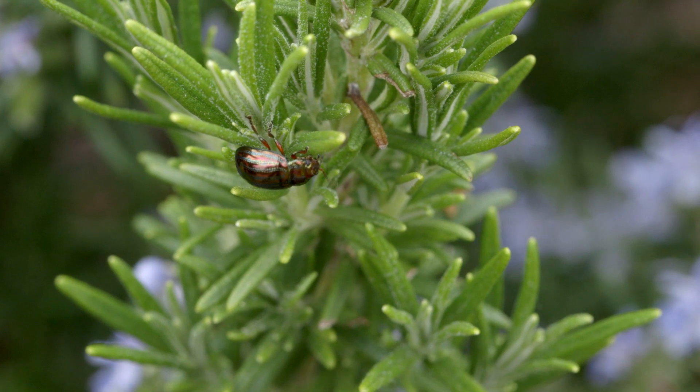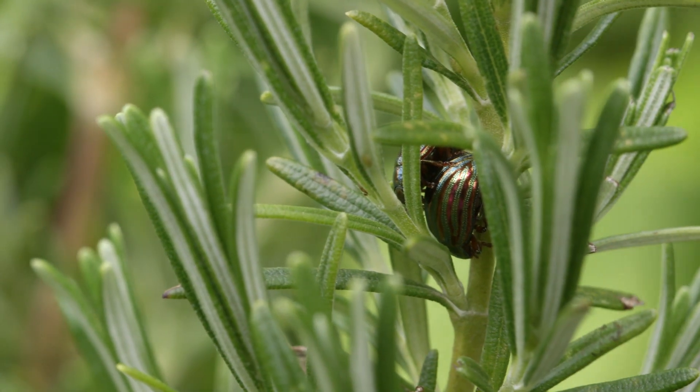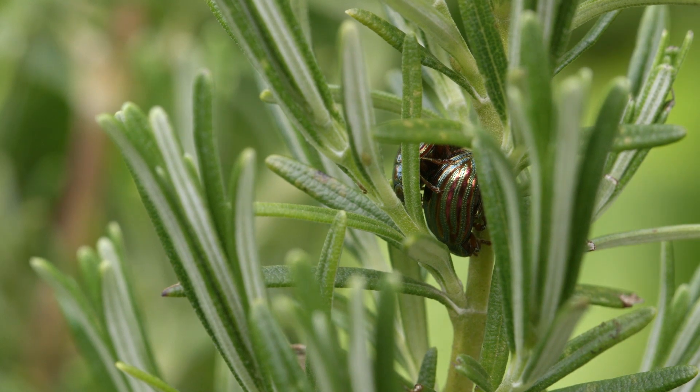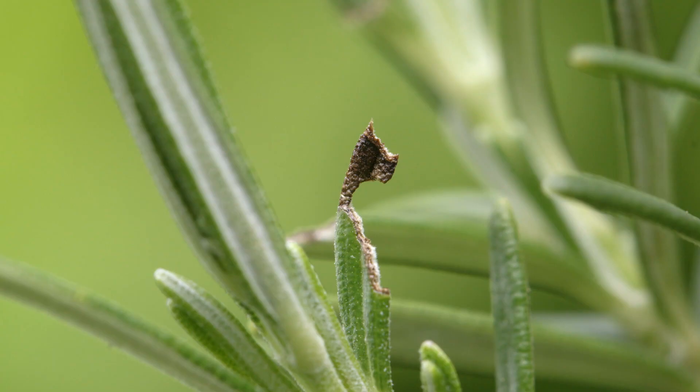However, in the meantime it became established in London and spread out from there. Both the adult beetles, which are about a centimetre long and metallic green with purple stripes, and the grey larvae feed on the foliage of the host plants.